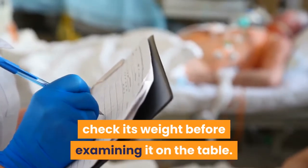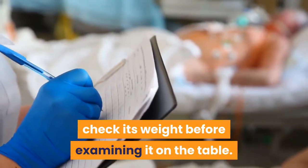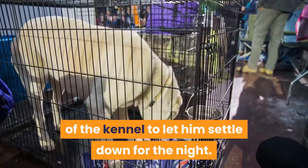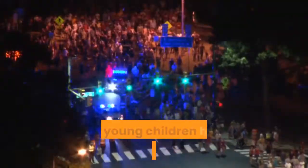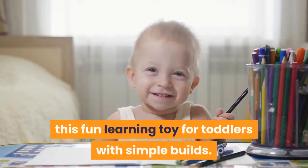Disney Junior's Doc McStuffins fans will love lifting the cat onto the scales to check its weight before examining it on the table. Then they can feed Findo before opening the door of the kennel to let him settle down for the night. Show young children how to care for animals in this fun learning toy for toddlers with simple builds.